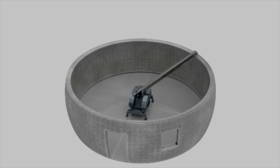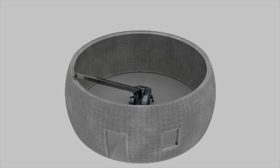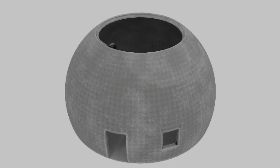The printer should be able to adjust the angle, printing all the way to the top, except for a small circular opening which can easily be capped off later with a window or solid dome.